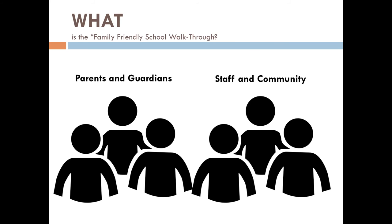In the near future, your school will review the results and determine the actions you can take to improve your school environment.